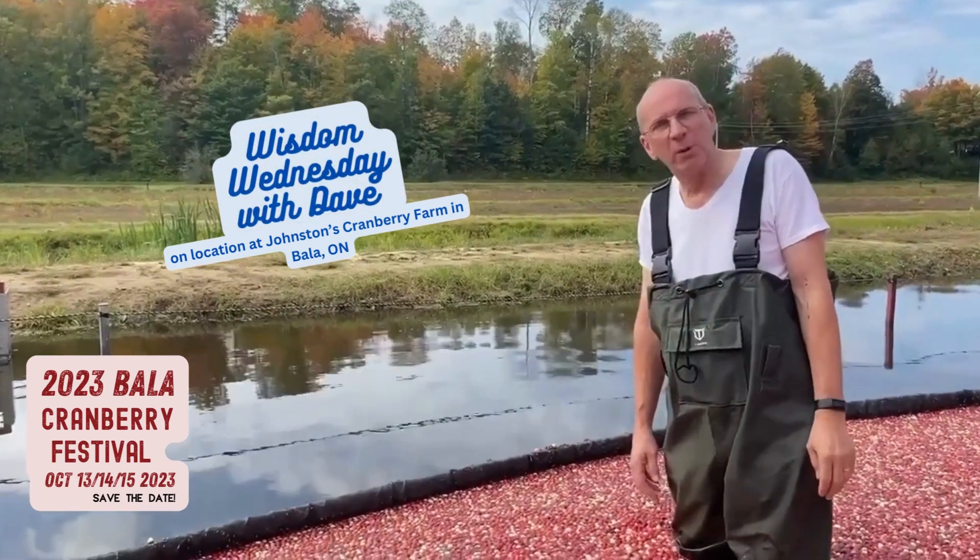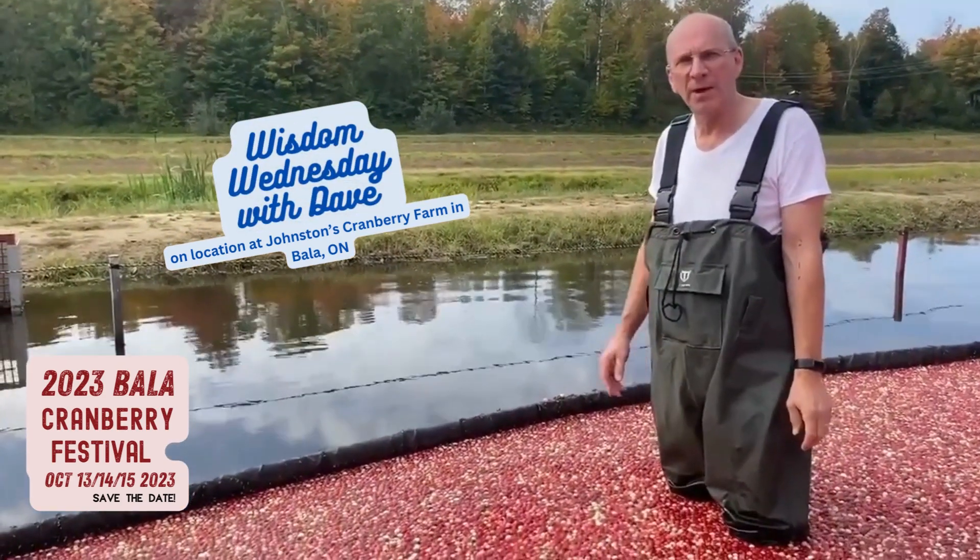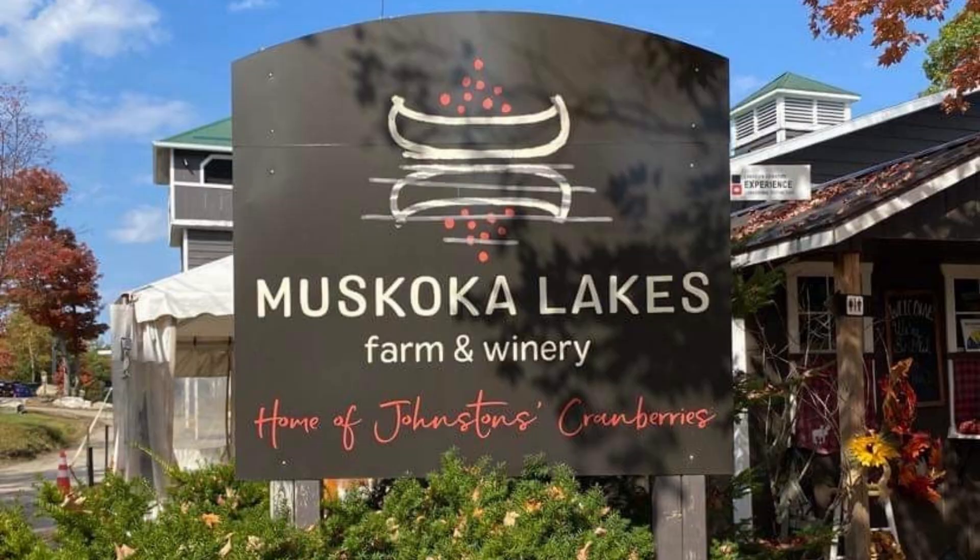Good morning. For this episode of Wisdom Wednesday, we're at Johnson's Cranberry Farm in Bala, Ontario — Muskoka Lakes Farm and Winery, one of only three cranberry growers in Ontario.